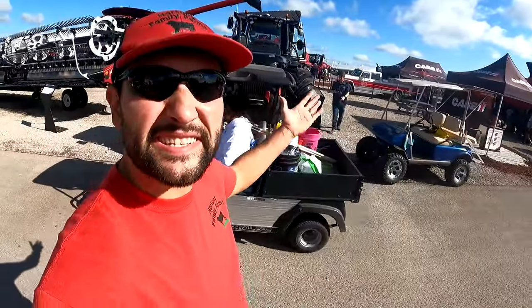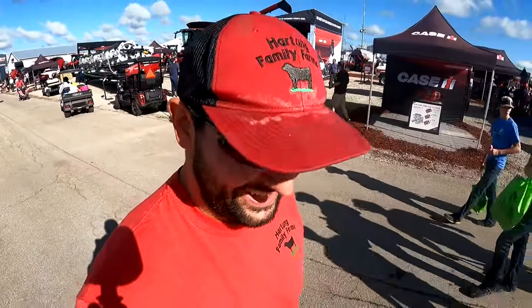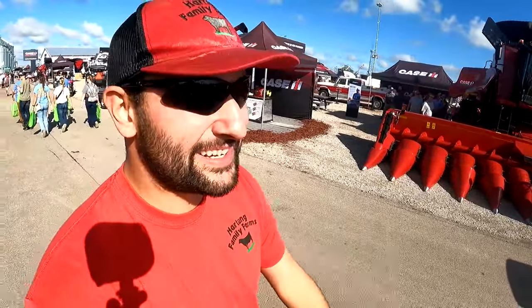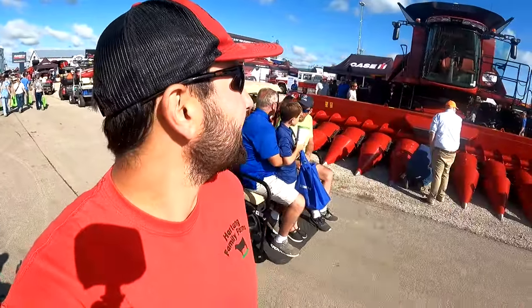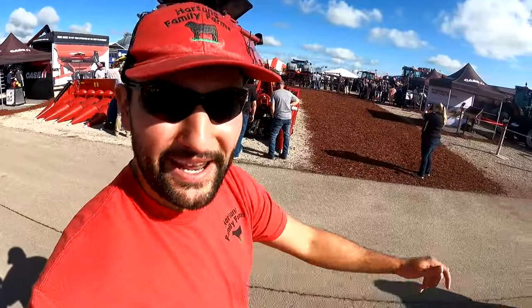A lot of cool stuff in the Case IH booth today. They came out with a brand new 160 series combine right there — it's basically the legacy series with the automation package on there. It's pretty cool. I might see if I can find Leo, the marketing manager for combines, and interview him a little bit later. I chatted with him a bit but he had to run off to another interview.